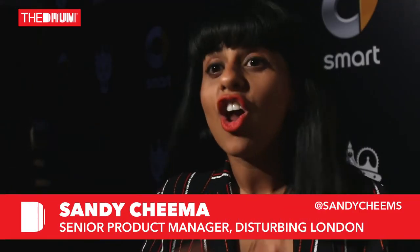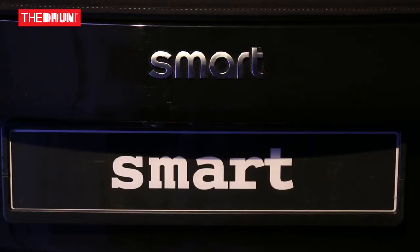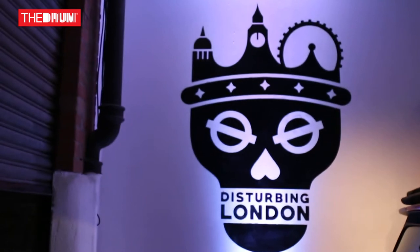For us, Simplexity is something whereby a lot of work has really gone into the product but it's simply communicated. Smart cars have great value for money, they're very economical, they look great visually, and then we thought let's just put our stamp on it by making them the cars that we would want to buy.